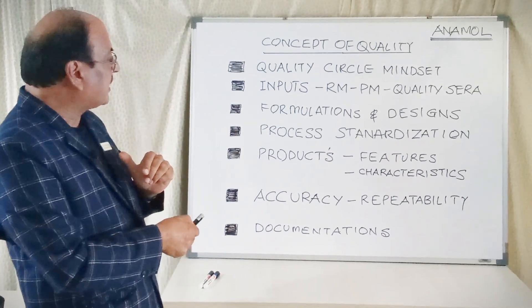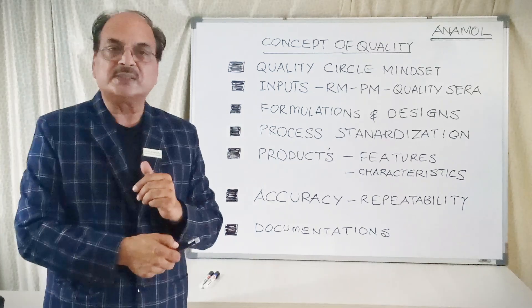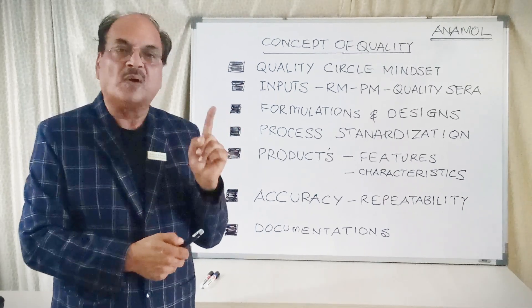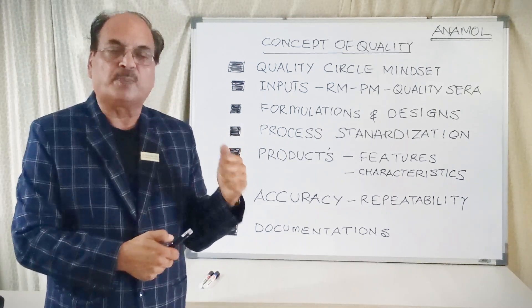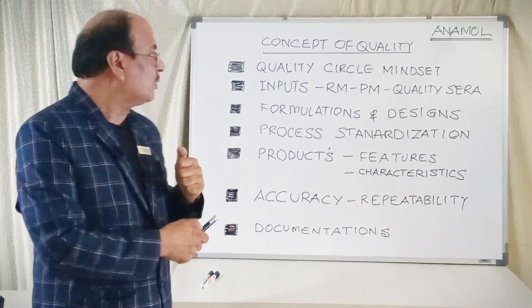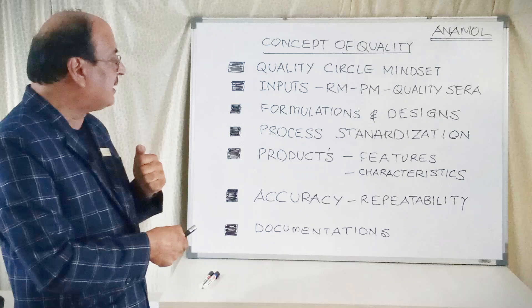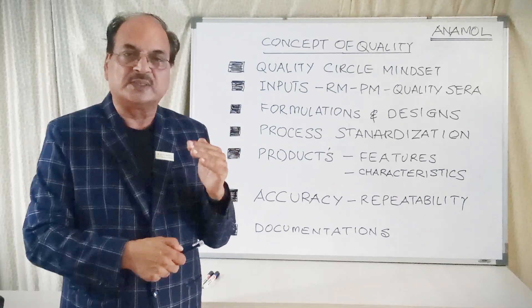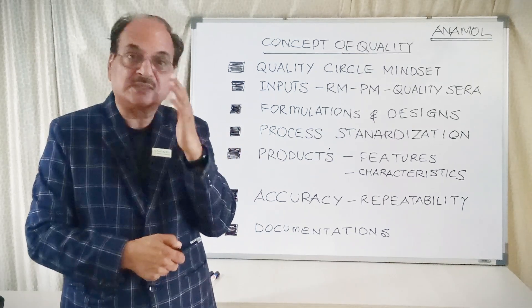Once you have quality in the raw material, packaging material, and quality checking material, what comes next is formulation designing. This formulation designing of all these reagents is well controlled by the design and development department at the very onset of the idea. Every product which comes into existence in Anamol goes through a design and development process where a whole lot of documentation is done as a D&D file — design history file. These formulations are designed so that the quantity and quality of material gets regulated, and also the designs of the product like presentation — whether liquid form, dry powder form, rapid test formulation — whatever is the final presentation to the customer is how this design is frozen.